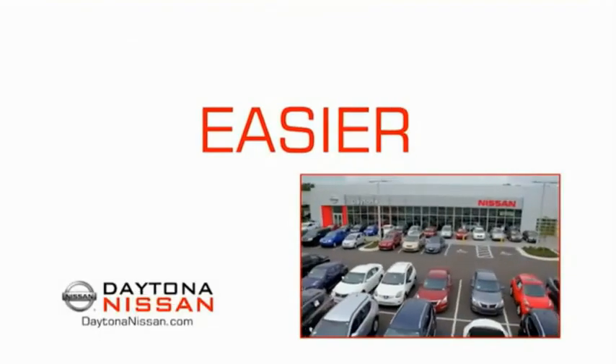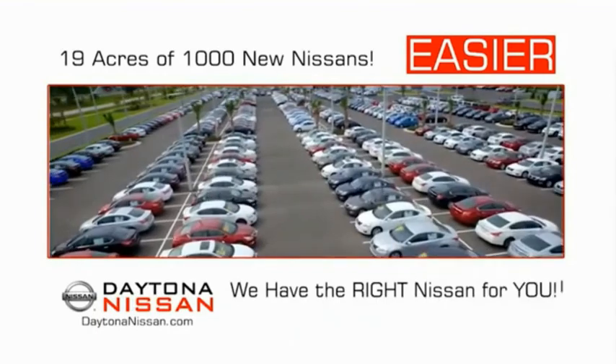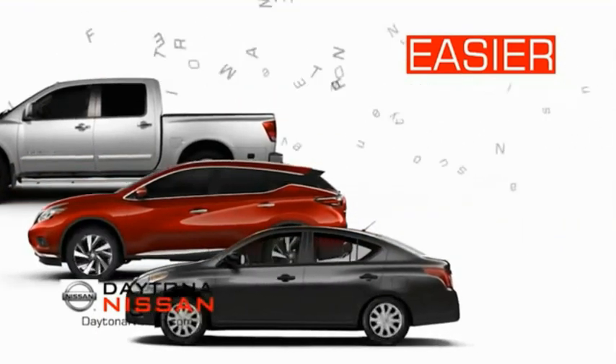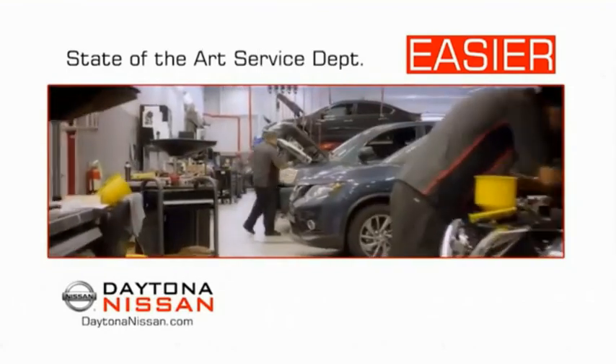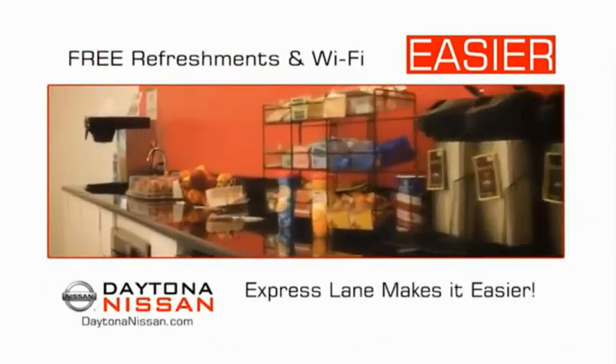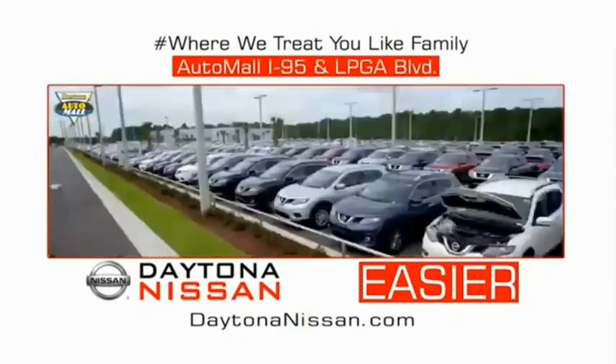The all-new Daytona Nissan — we make it easier. Easier because 19 acres of 1,000 new Nissans means we have the right vehicle for you. Easy to own because every new Daytona Nissan comes with a lifetime warranty. Easy to service because the state-of-the-art facility and express line makes servicing any vehicle easier. Easy to enjoy free refreshments and Wi-Fi while the kids play. Waiting is quick and easy. Come check out the all-new Daytona Nissan, just under the big flag at the Auto Mall, I-95 at LPGA Boulevard.